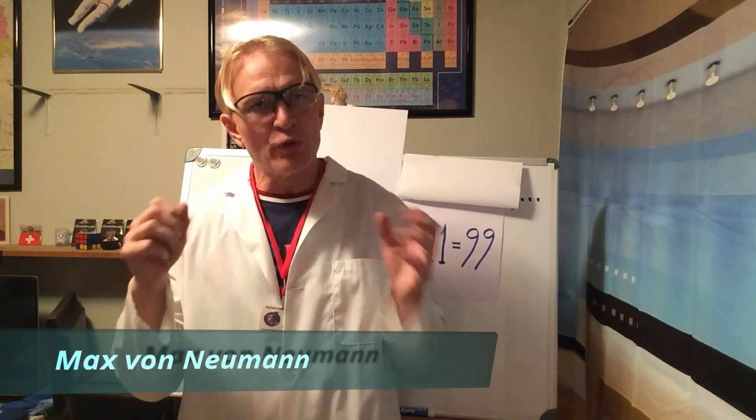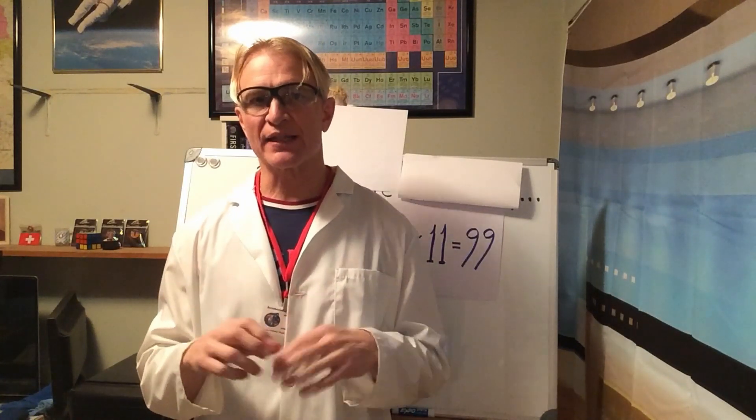To prove a conjecture such as odd times odd takes more than just listing a bunch of examples. A quick note on closure: the set of odd numbers is not closed under addition. For instance, if we take an odd number and add it to another odd number, it ends up giving us an even number.